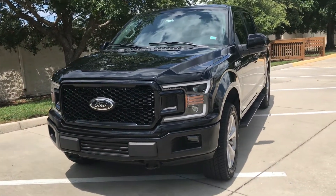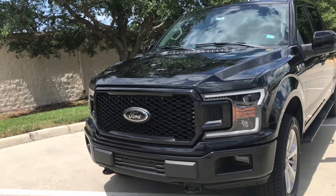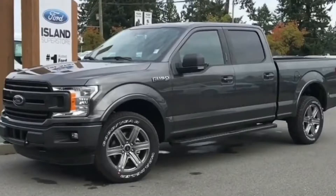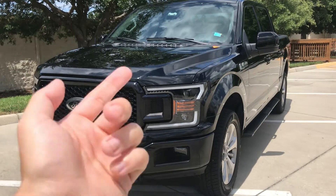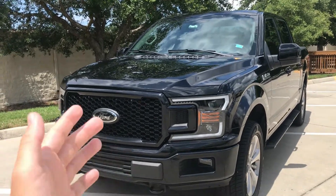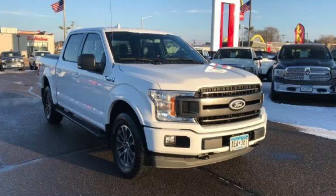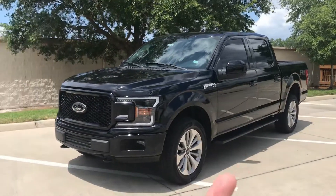One thing to mention with the XLTs — if you get the Sport package, you're not going to get a color matched grill. It's going to be a metallic, what's called a magnetic gray color. If you have a magnetic gray truck, obviously it's going to be a color match, but every other truck color is still going to be that magnetic gray grill, unless you go to the Lariat where you'll actually get a color matched grill. The cool thing about the STX is the grill is already color matched. On a white XLT Sport, the magnetic gray grill just doesn't look right — it looks kind of goofy. So the only colors I would probably get were black or gray if it came to the Sport package trucks.